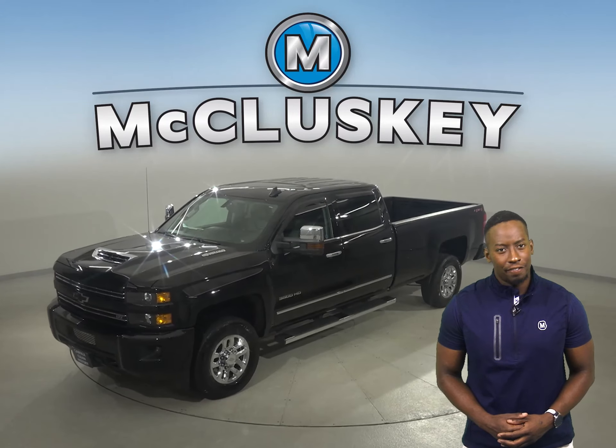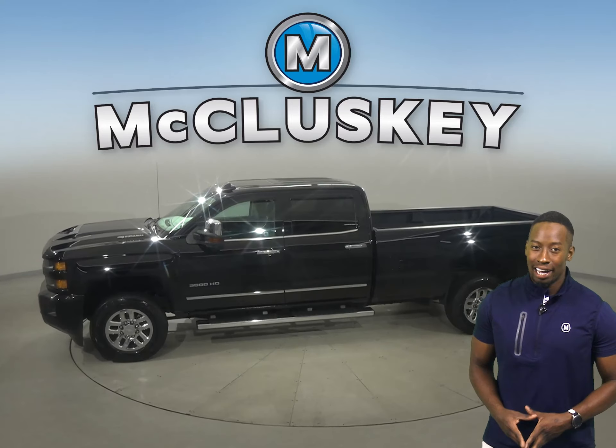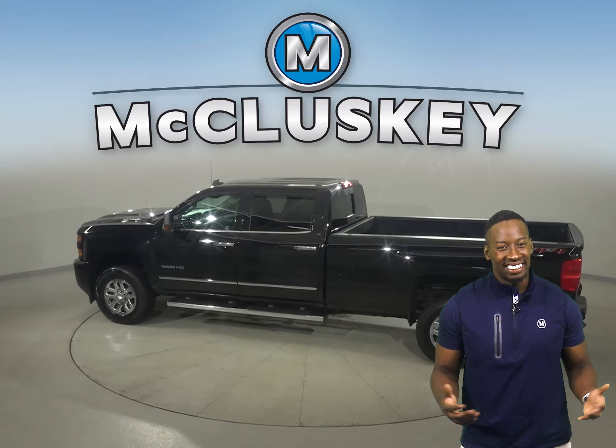This 2019 Silverado 3500 HD LTZ only has 25,000 miles on the odometer. There's ventilated seats, leather seats, and heated seats.